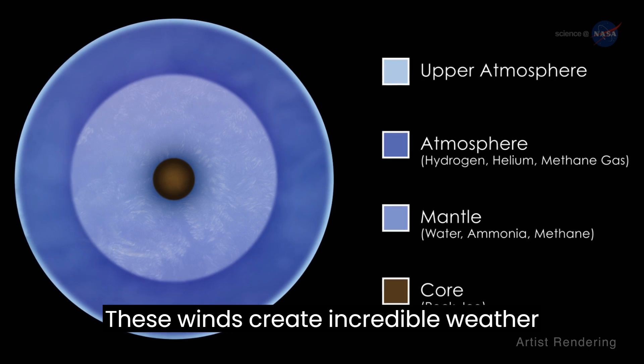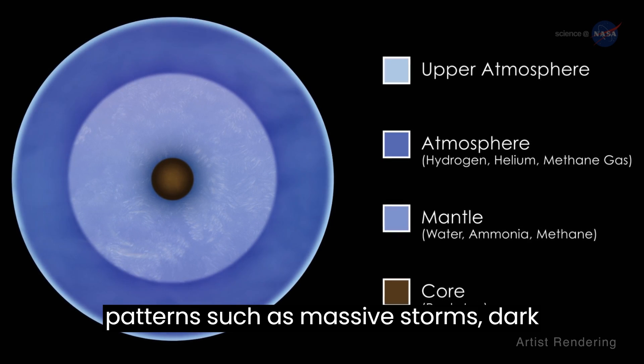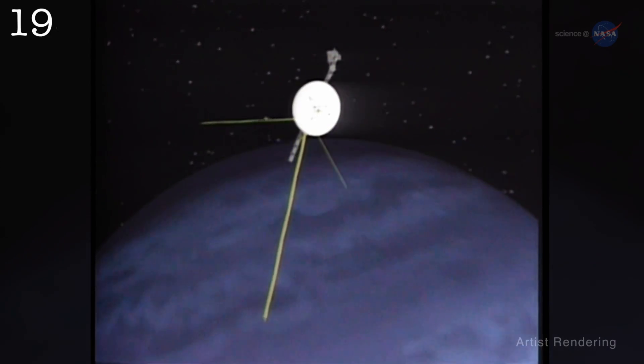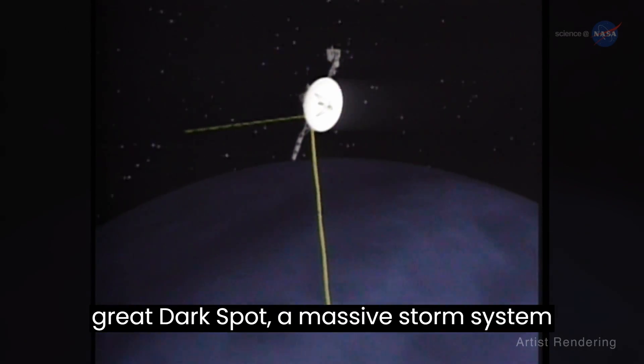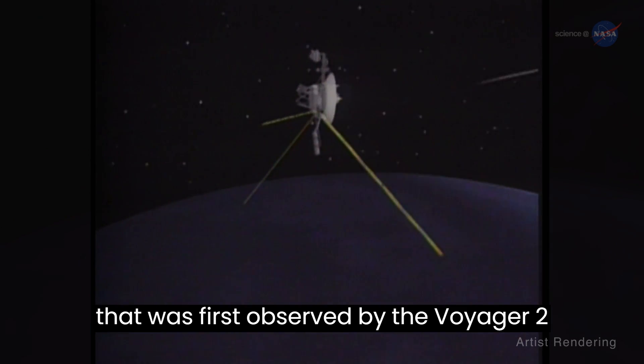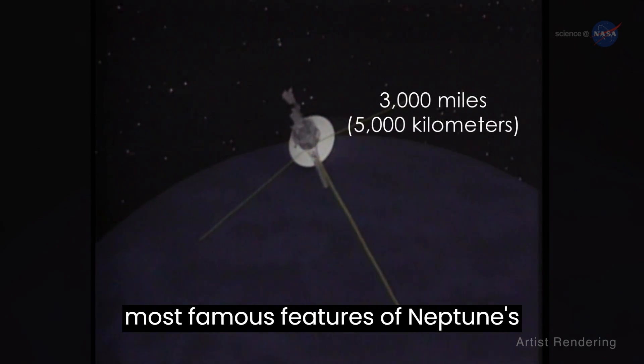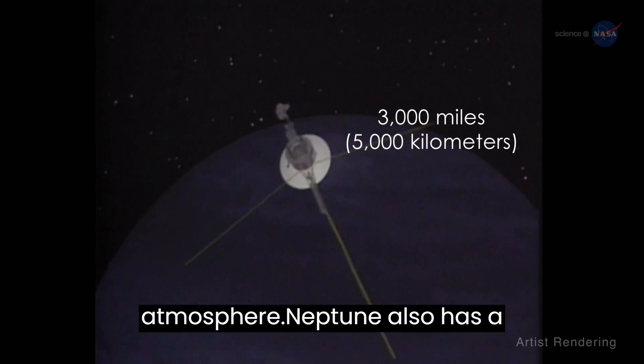These winds create incredible weather patterns, such as massive storms, dark spots, and bright clouds. The Great Dark Spot, a massive storm system that was first observed by the Voyager 2 spacecraft in 1989, is one of the most famous features of Neptune's atmosphere.